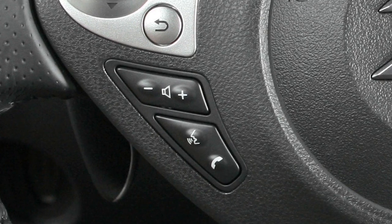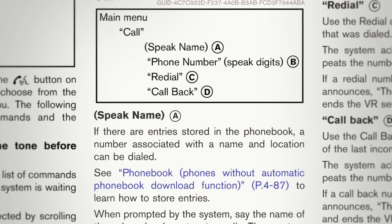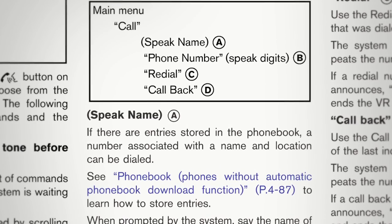To interrupt the system voice and give a command quickly, press the button when speaking. When speaking phone book names, please be aware some phones require the last name to be spoken before the first name. For example, 'Michael Smith' may be spoken as 'Smith Michael.'